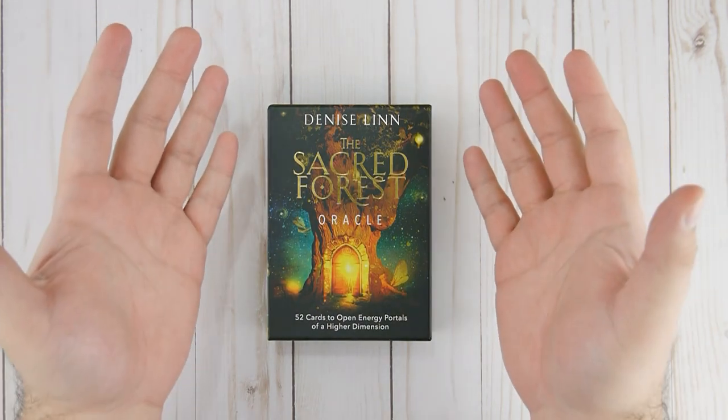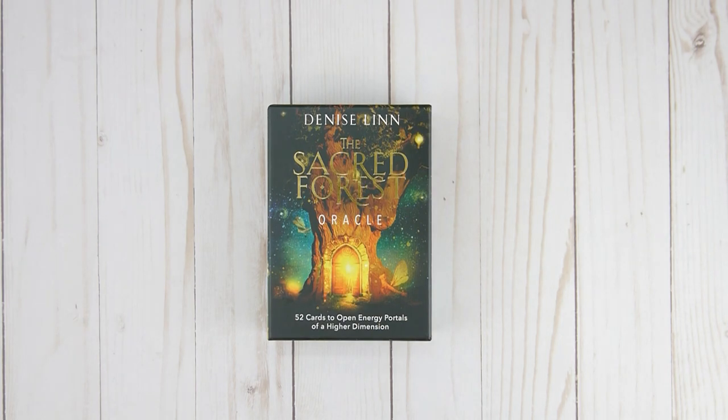Welcome Seekers! You have made it to the Tarot Magician's Emporium. My name is Ricky and today I bring you another Oracle Deck unboxing, walkthrough, and flip-through. This is one of the newer releases by Denise Lin called the Sacred Forest Oracle — a 52-card deck and guidebook designed to open energy portals of a higher dimension.